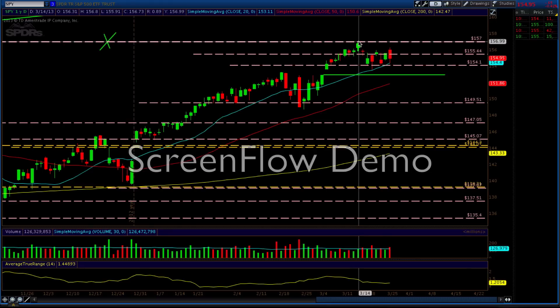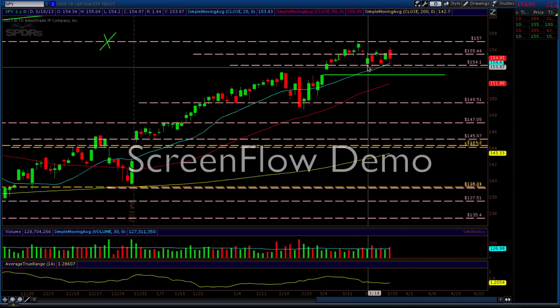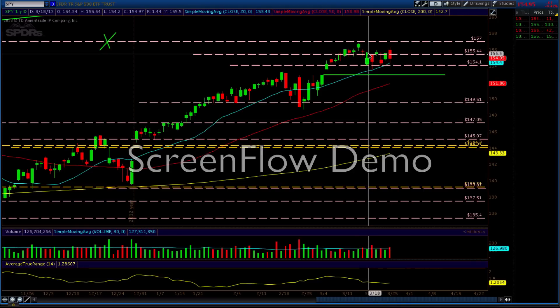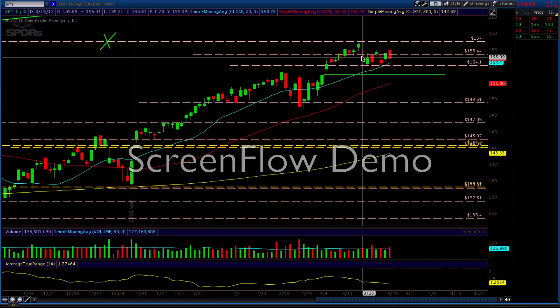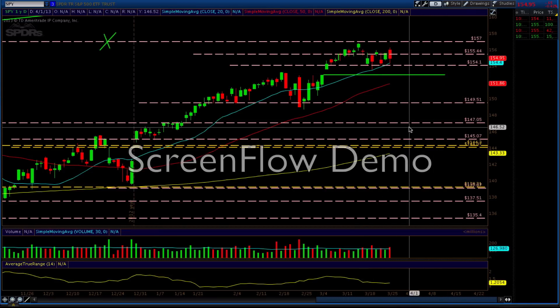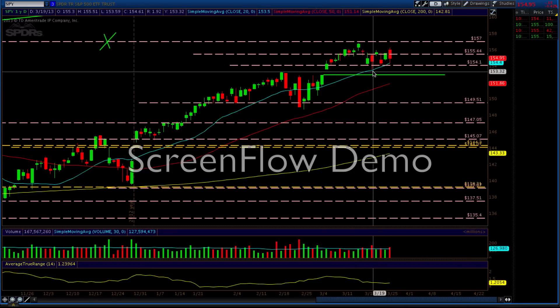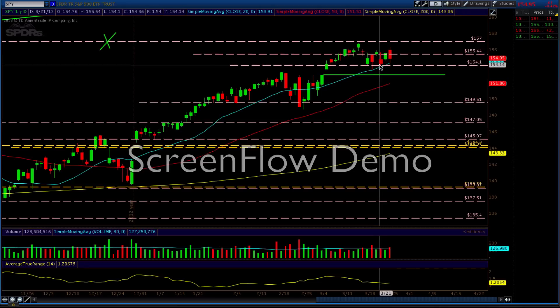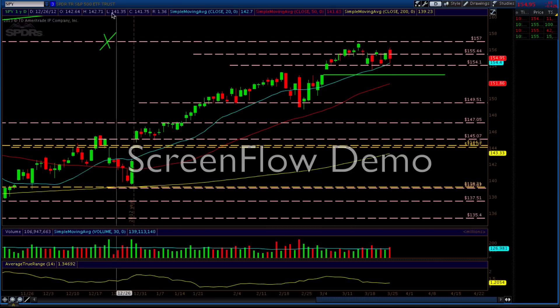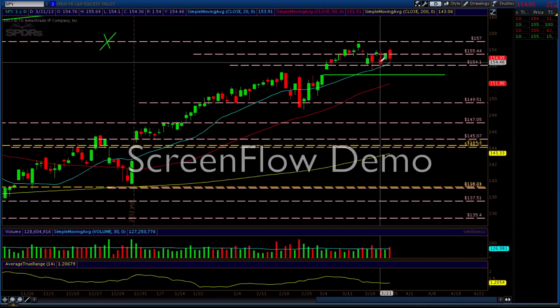We came back down right into the 154.10 level again, then got a nice intraday bounce between 154 and 155.44. We got another intraday bounce at 155.44 — you can see how these mathematically calculated levels work time and time again. We came back down, pierced the 154.10 level right into the 20-period moving average, went back up, came back down to 154.10 again. In fact, the low of that candle was exactly 154.10 — perfect to the penny. I wouldn't have taken that trade anyway.